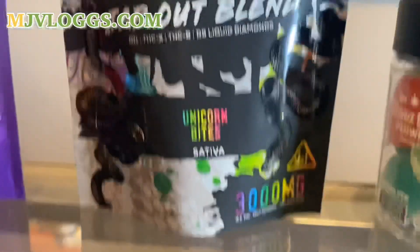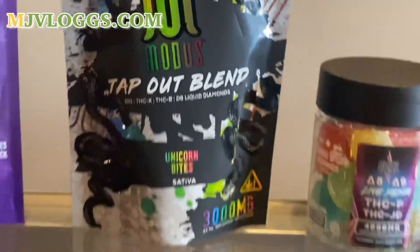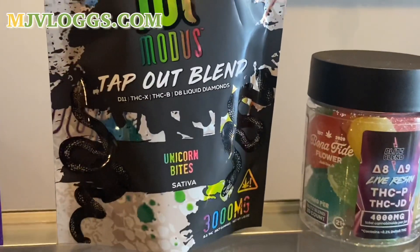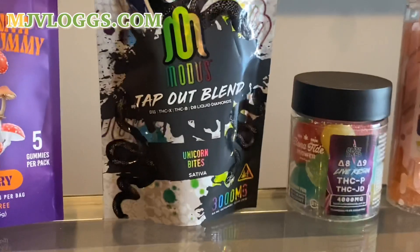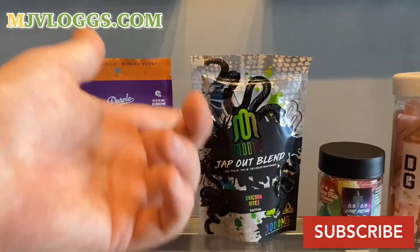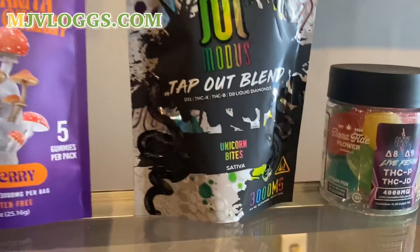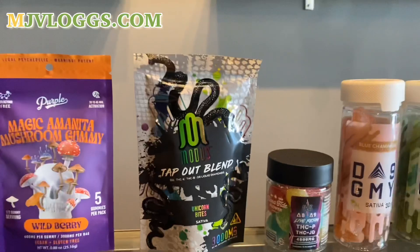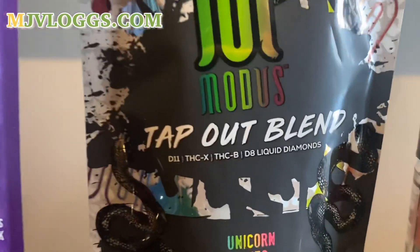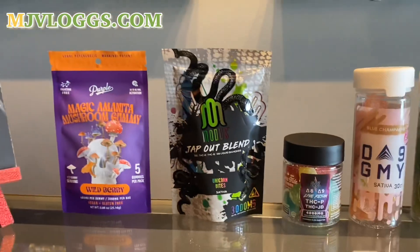So these are actually my favorite gummies in the cabinet: the Unicorn Sativa Bites. It's a 3,000 milligram bag, there are 20 pieces in there at 150 milligrams each. I like sativa stuff myself — I can eat these while at work and keep going. It gives me more of a focused, energetic feeling as opposed to the indica ones, which just put me to sleep if I eat half of one. I can eat half of one of these and still be able to function and actually get a little bit of focus out of it. One of the best sativa edibles I've ever had. It's Delta-8 liquid diamonds with other cannabinoids in it.